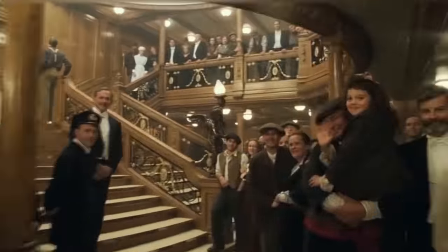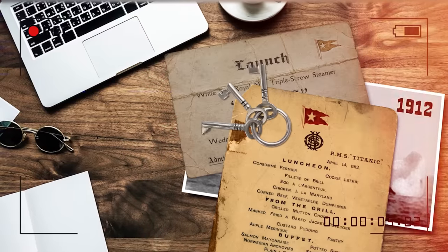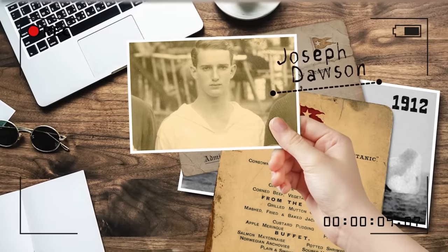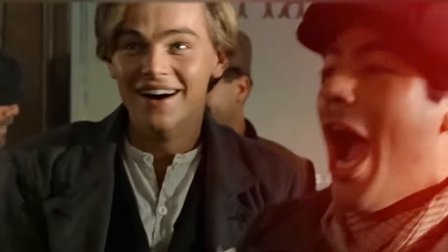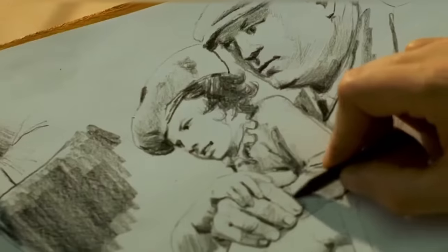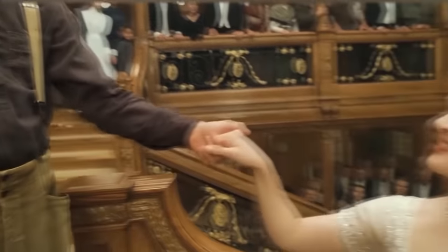Jack Dawson, the protagonist of Cameron's film, is actually based on a real character — though he didn't look like DiCaprio and his fate was different. The real Dawson, whose first name was actually Joseph, was a stoker on the Titanic who died in the wreck. For many years he was just another victim of the disaster, until Cameron's film came out. Although the director claimed he made up the name, fans still visit the grave of the real Dawson.